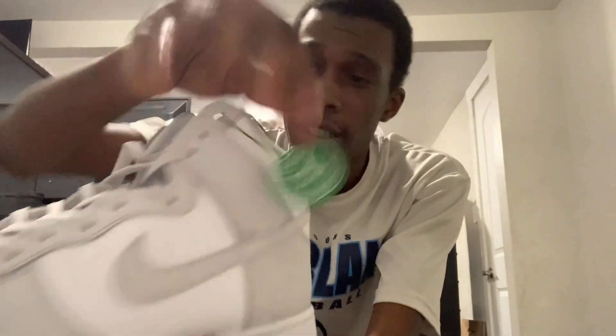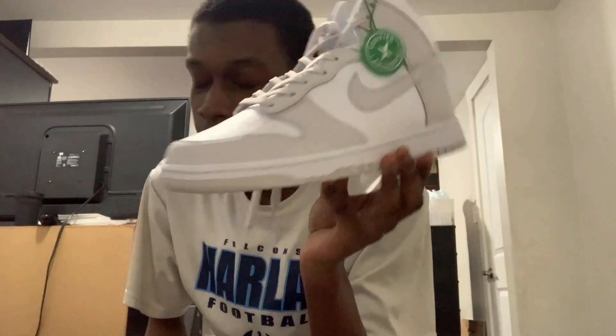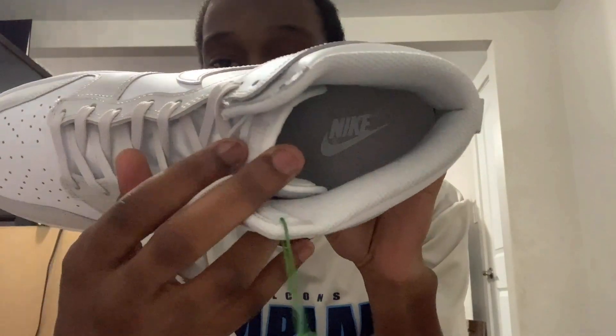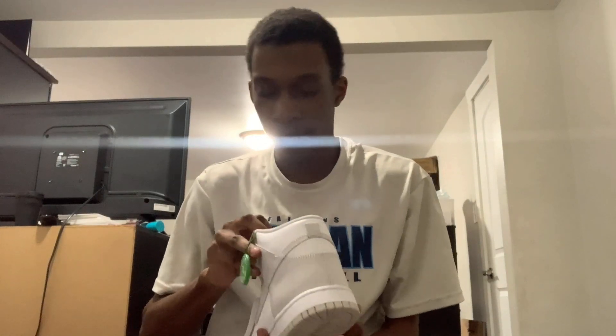You do have the StockX tag here on the left shoe. And if you don't know, you can always use a black light on the StockX tag to do a legit check. Some people would do a Check Check, which I don't use. On the inside, you do have a gray insole with a Nike logo done in white.